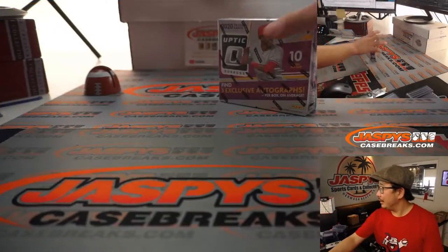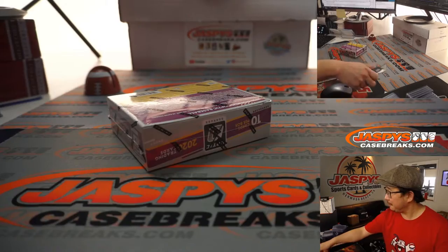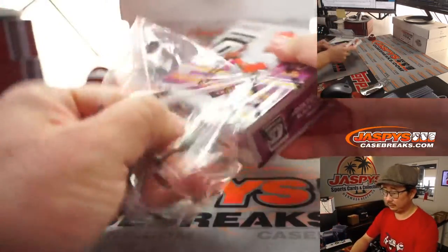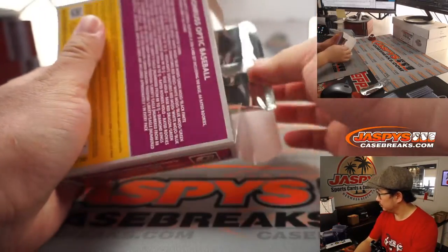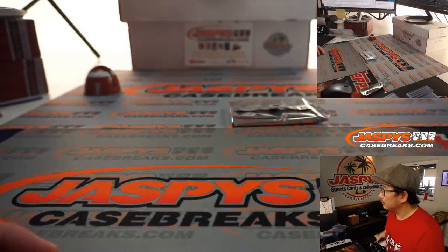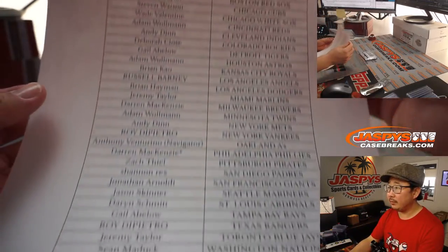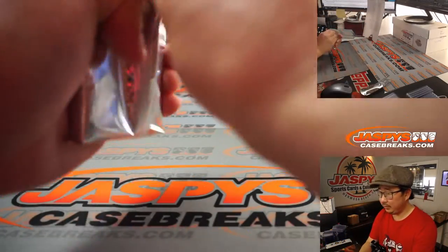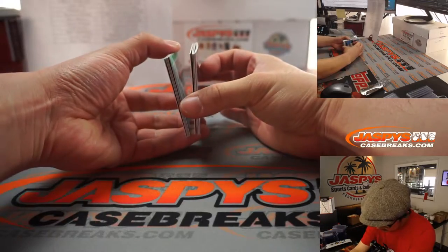A little NASCAR Xfinity action on in the background, ladies and gentlemen. Thanks everyone for getting into the action once again. Let's see what we got — the three autographs. Ooh, a redemption. So two live autos and a redemp.